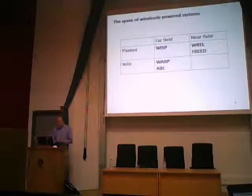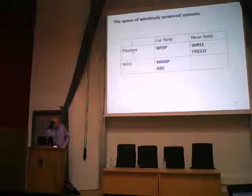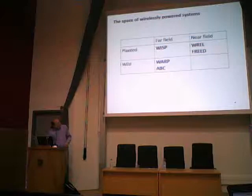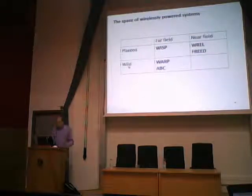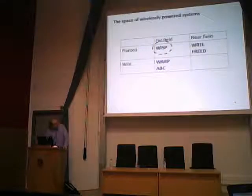Here's a map of the space of wirelessly powered systems. I divide the space into near field and far field. Far field is small amounts of power delivered over very large distances. Near field tends to be much larger amounts of power over shorter distances. I also divide the space into planted and wild — planted power means we deliberately transmit for the purpose of powering something, and wild means power that's pre-existing, such as RF signals from TV or cell phones.